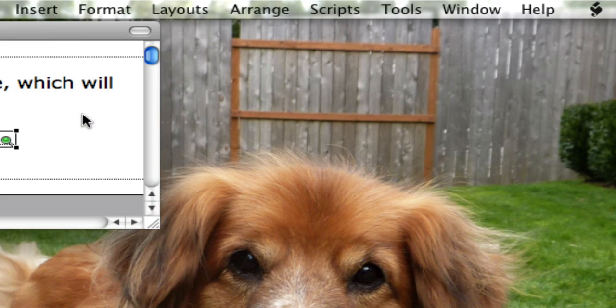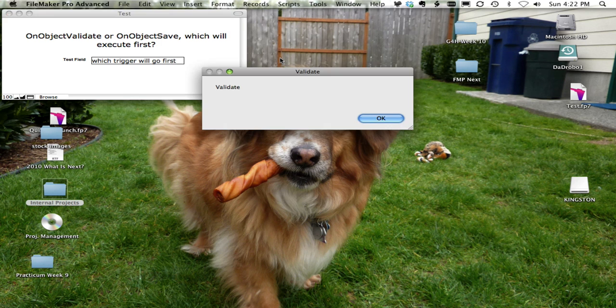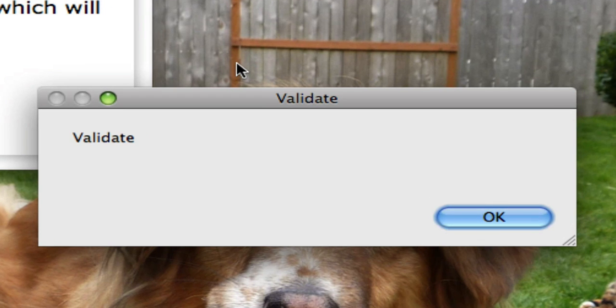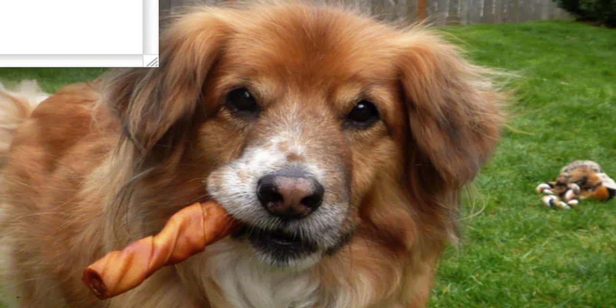Let's go into Browse Mode and modify this field to see which trigger will execute. I'm going to go ahead and hit the Tab key now and let's see what happens. Looks like our Validate comes up first — that kind of makes sense — and then there is our Save. So there you go: in comparison of the two, the On Object Validate will execute before the On Object Save.